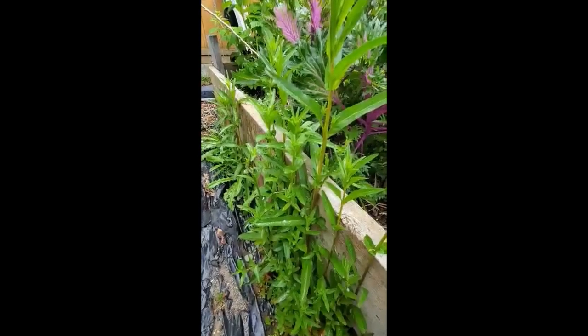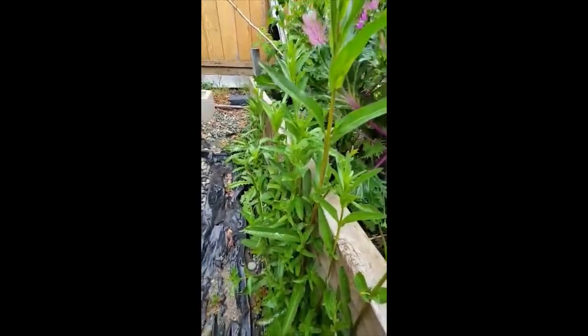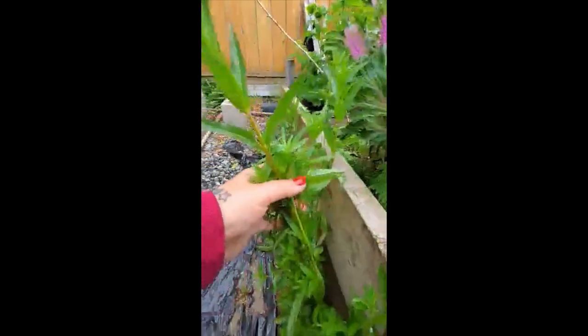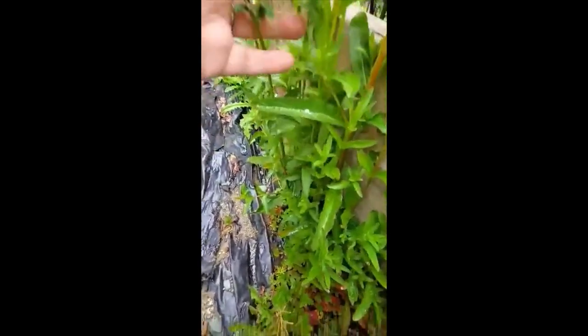Here's another one called epilobium, which is a relative of fireweed. Apparently this is also edible raw — all of it — and this is the one you can use the roots as a thickener for soups. I'm gonna try some. At first it's really good and then there's a really bitter aftertaste. It's too bad because the first taste when you start chewing on it is really fresh and mild.